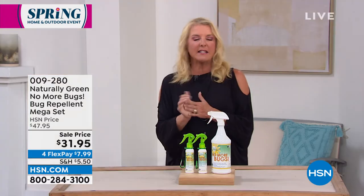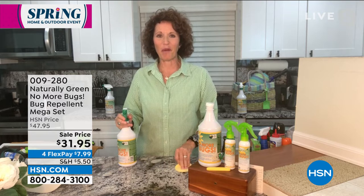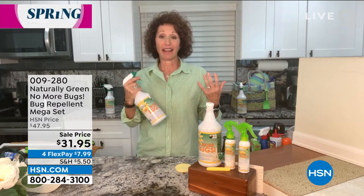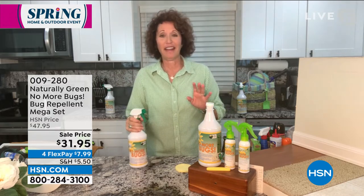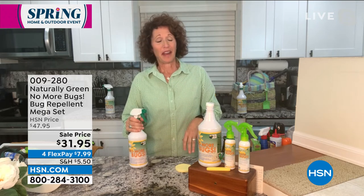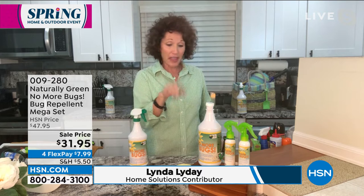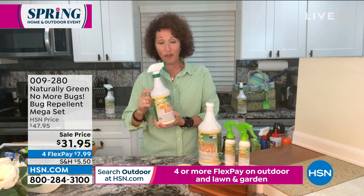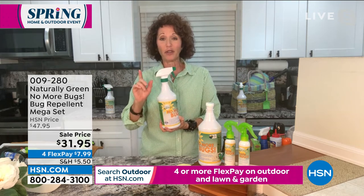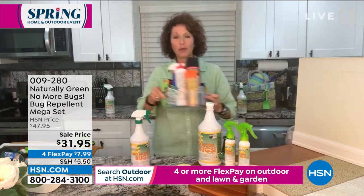Joining me is Linda Lede, one of our home experts. Linda says whatever blood type she has is 'all you can eat' for mosquitoes — a flea bite will swell up her skin. She can't afford to go outside without No More Bugs. Now, this one product is made in the USA, DEET-free, and chemical-free. The one ingredient is wonderful-smelling cedar.